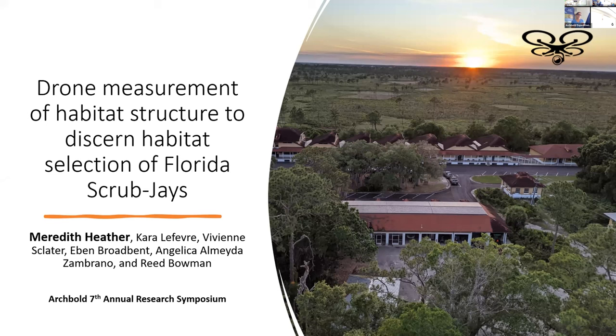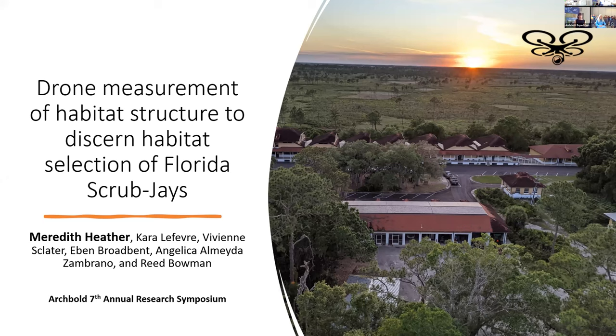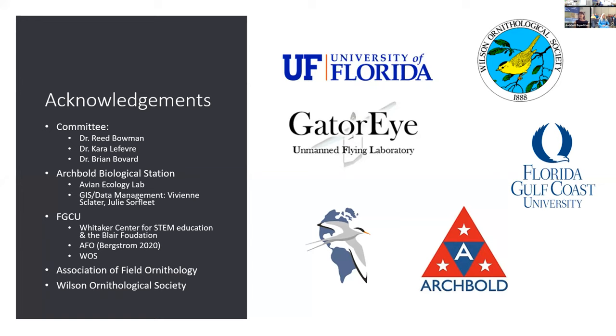I'm Meredith, a research assistant in the Avian Ecology Program, and I recently graduated with my master's from Florida Gulf Coast University. What I'm presenting on today is just a sneak peek of what I did for my thesis. I'd like to thank my committee members, Dr. Reed Bowman here at Archibald, and Dr. Lefebvre and Dr. Pivard from FGCU, as well as Archibald for being the host to my research and my home for the last five years. Special thanks to the GIS and data management lab — Viv and Julie specifically — for helping me interpret the drone data and with the maps, and various funding sources through FGCU, AFO, and Wilson Society.